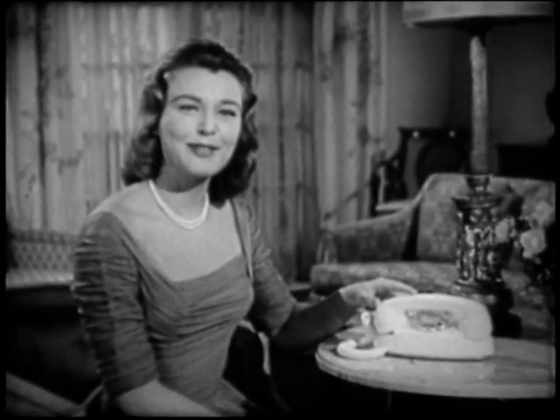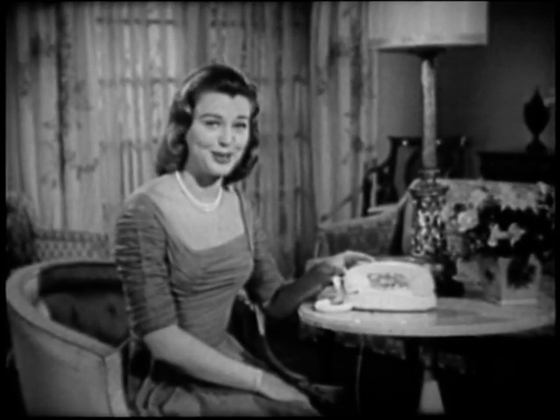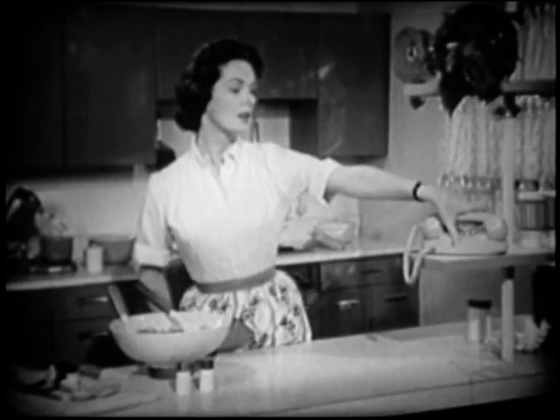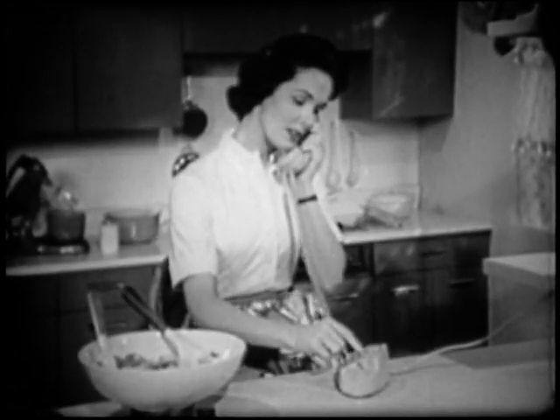It's so small, it fits easily almost anywhere you'd like to put a step-saving extension phone. In your kitchen, for example, the Princess Phone saves space where it's most important. It's light, easy to hold or move around.